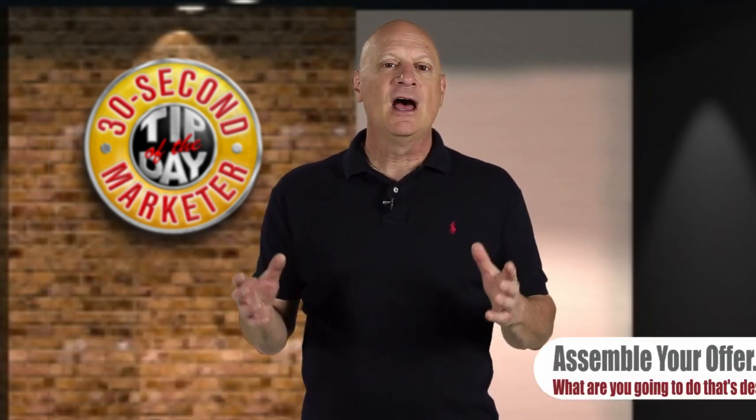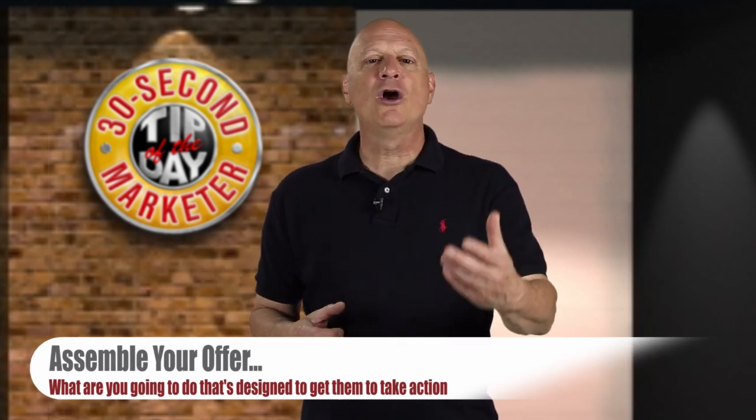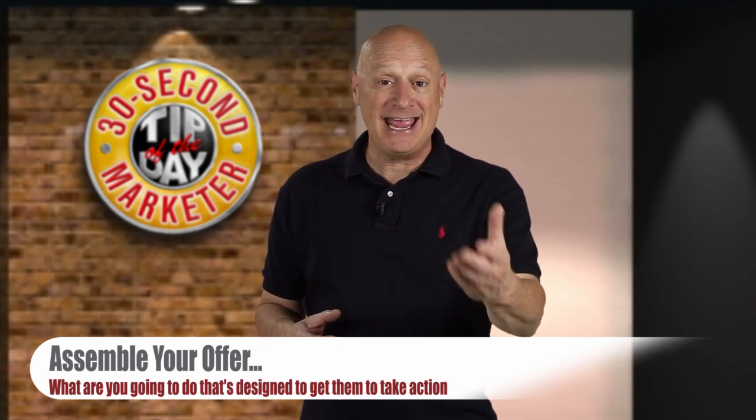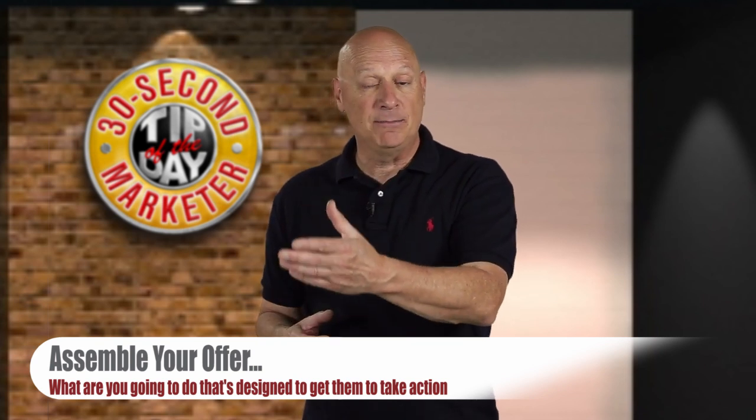Finally, assemble your offer. In other words, what are you going to ask them to do that's designed to get them to take action and actually take the next step in the buying process?